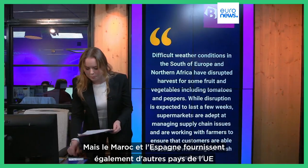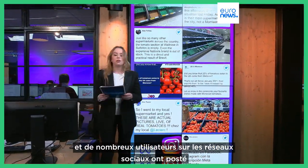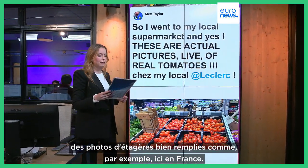But Morocco and Spain also supply other EU countries, and many users on social media have posted pictures of fully stacked shelves — like, for example, here in France.